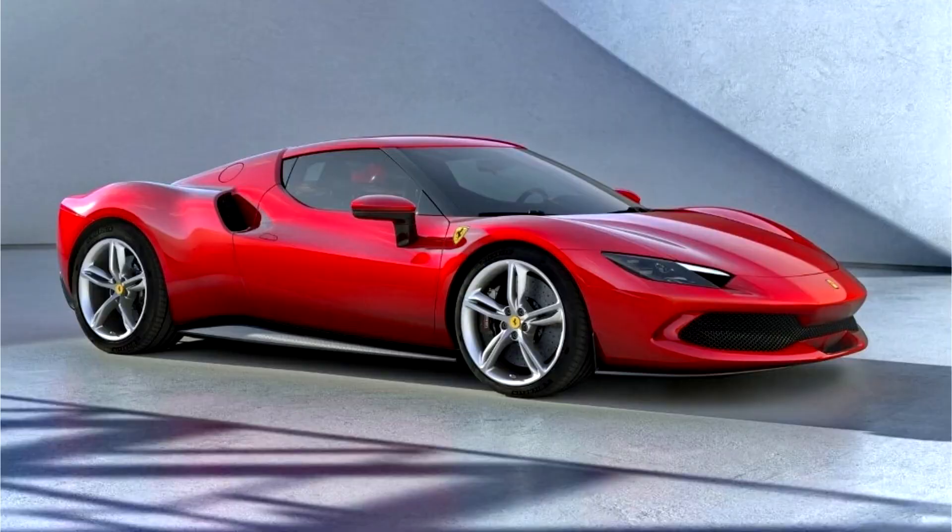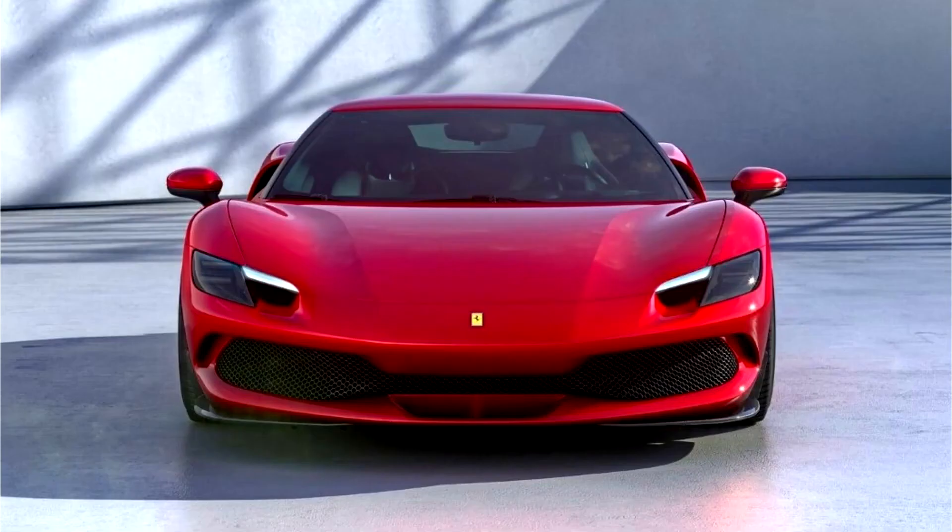Ferrari 296 GTB 2021. After the smashing success of the SF90 Stradale, the 296 GTB is the second hybrid from the Italian automotive company, hinting at a potential move towards the electric market.